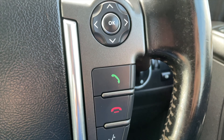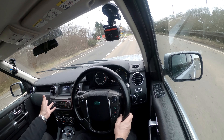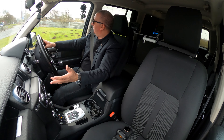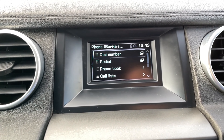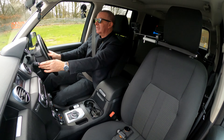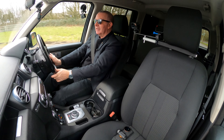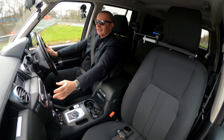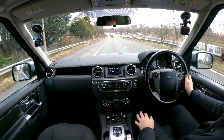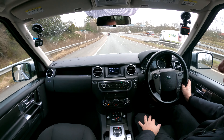So we've got paddle shifters as well, telephone controls on the right, Bluetooth audio streaming and Bluetooth hands-free, and it's got buttons to press that click and wheels to turn.